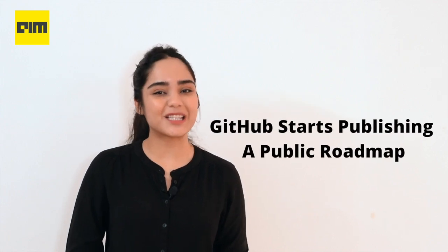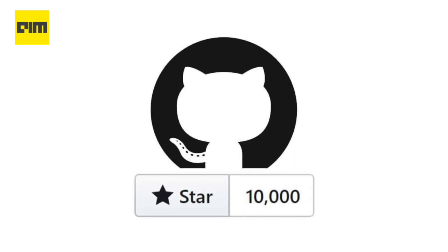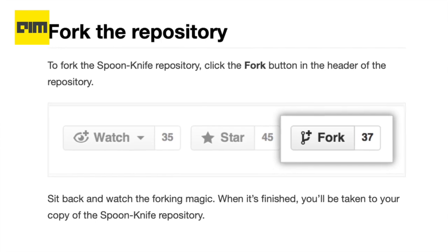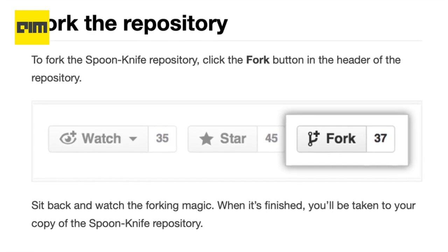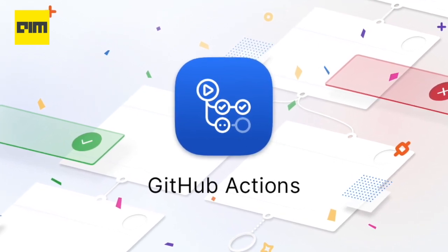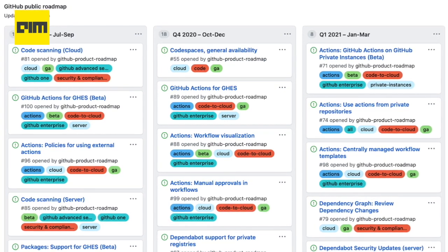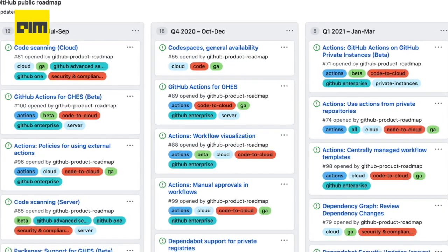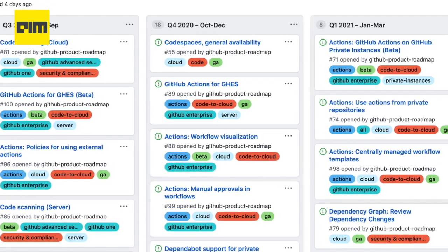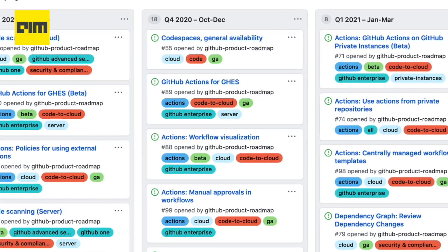Moving on, GitHub starts publishing a public roadmap. GitHub announced that it will start publishing a public roadmap to help its users understand when it will ship new features across its various versions of the GitHub code repository and products like GitHub Actions, its mobile app, and its security tools. Unsurprisingly, the roadmap lives in a GitHub repo. Everything will be tagged based on the feature, the product it affects, and its development stage. Over time, GitHub plans to attach more artifacts to every item, including screenshots, for example.